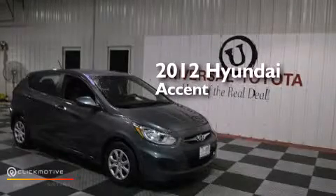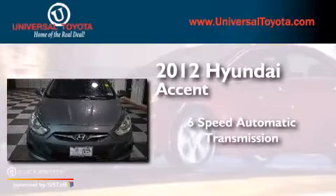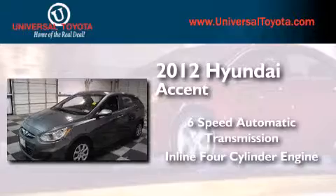This is a 2012 Hyundai Accent. This four-door sedan has a six-speed automatic transmission and an inline four-cylinder engine.